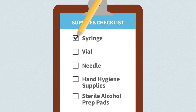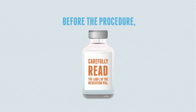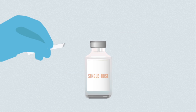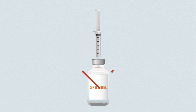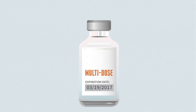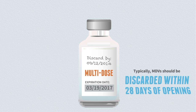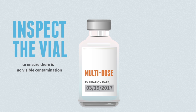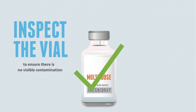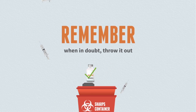Follow these injection safety steps for success. Before the procedure, carefully read the label. If it says single-dose and it has already been accessed, throw it away. If it says multi-dose, double-check the expiration date and the beyond-use date. See if it was previously opened and inspect the vial to ensure there is no visible contamination. Remember, when in doubt, throw it out.